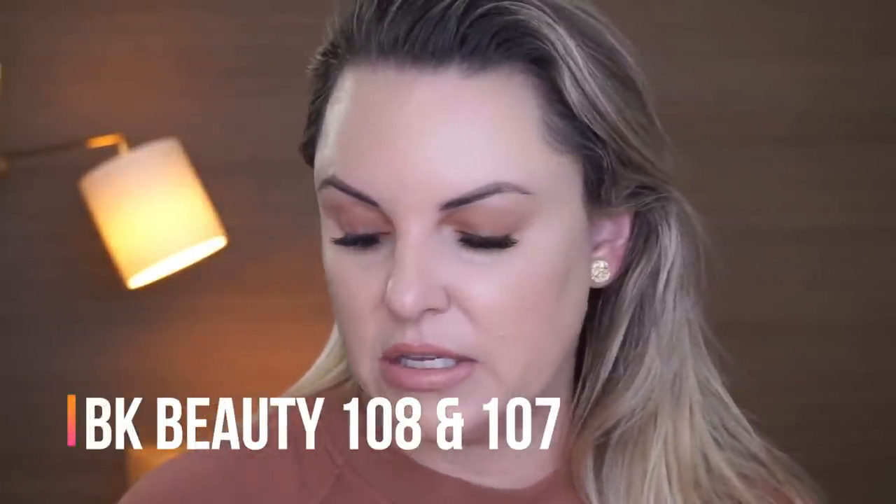So I've got the same brushes for the face. Underneath the eyes I'm using the BK Beauty 108, and for the face the BK Beauty 107. Pick your favorite.